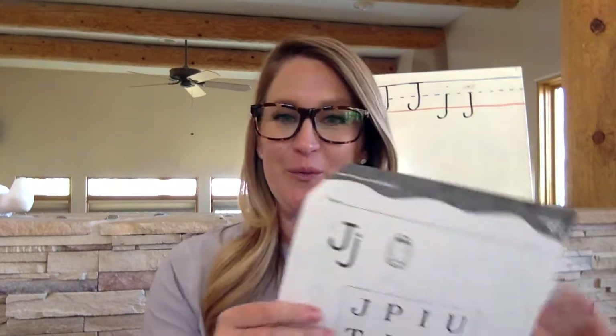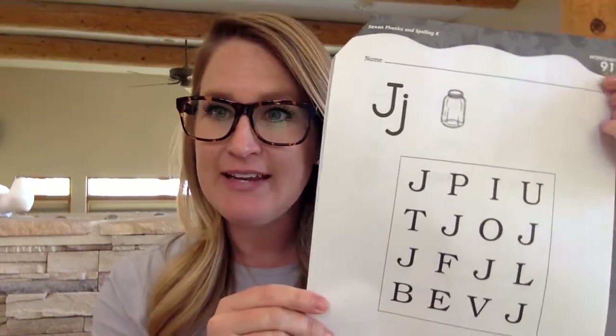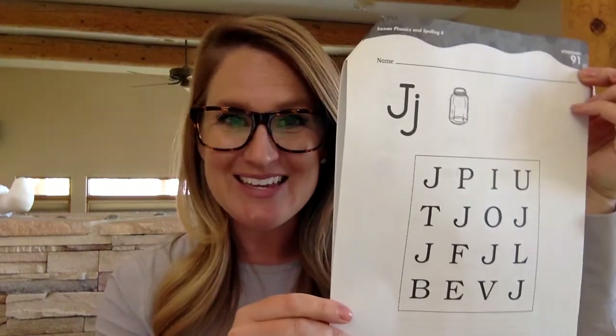Boys and girls, thanks for joining me for the last part of phonics for the week. We are working through our packet and we are currently on page 91. There is a 9 in the 10s place and a 1 in the 1s place. It looks like this.